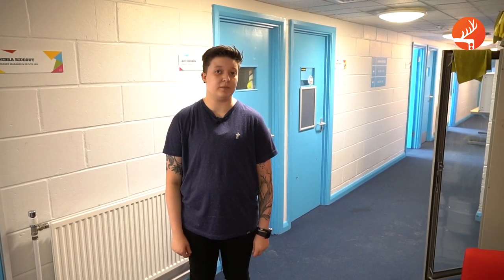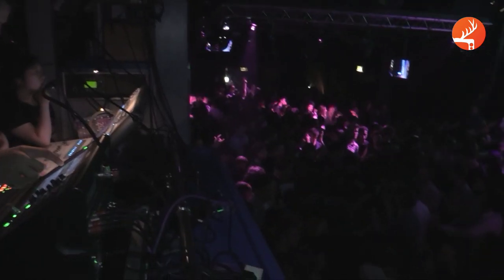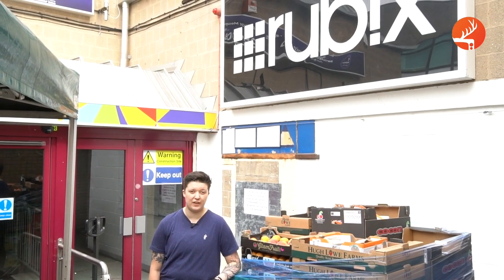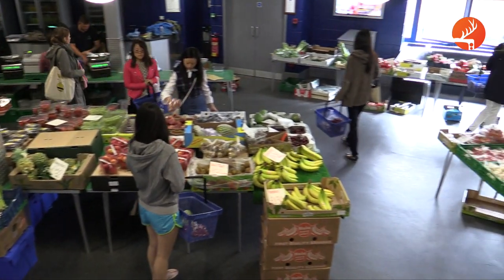Now we're going to re-enter the Union by Rubik's. Rubik's is your on-campus nightclub and hosts weekly club nights on Wednesdays and Fridays, as well as a number of one-off events throughout the year. On Thursdays, Rubik's is home to the fruit and veg market, which also offers a wide range of bread, cakes, pastries and hot food.